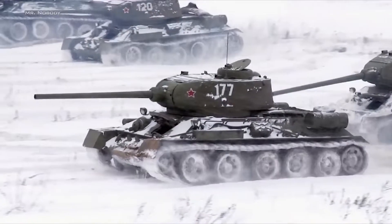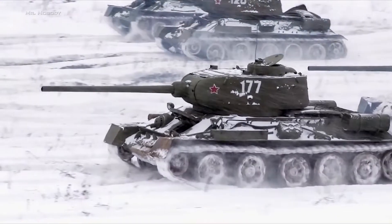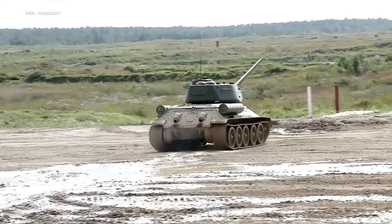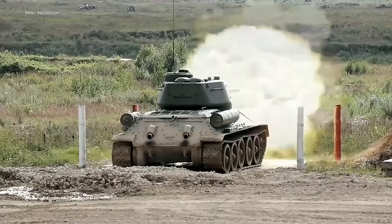When the Germans first encountered the T-34 tank in 1941, German General von Kleist called it the finest tank in the world. So what made the T-34 the best tank of World War II?